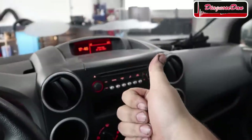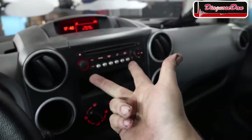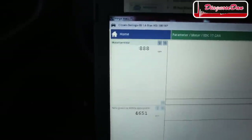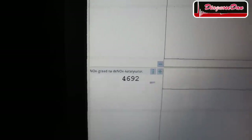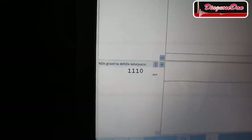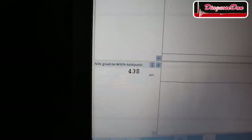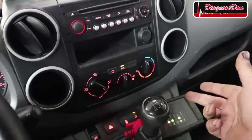First we tried Snap-on, an American tool; then Launch, a Chinese tool. Now we're trying Hella Goodman, a European tool — the laptop version. I selected the same two data PIDs: engine RPM and downstream NOx concentration. Again very similar to the others — over 4,000 parts per million at idle. After acceleration, numbers well over 5,000, even reaching 6,000 parts per million.